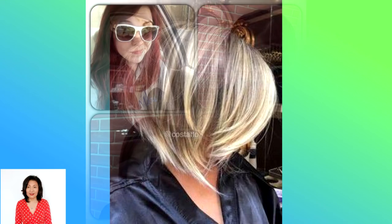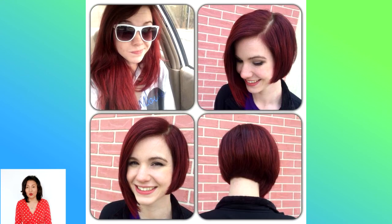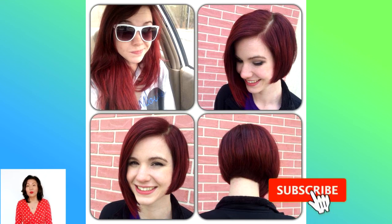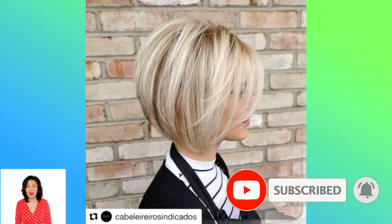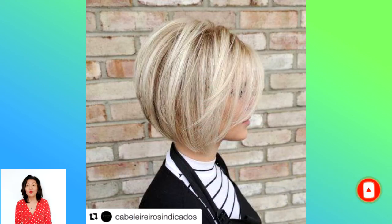Dear friends, when creating this selection, we sincerely wish you beauty and happiness — let all your dreams come true. Thank you for watching the video review to the end, for subscribing to our channel, and for putting a like and sharing the video with friends and family. Click the bell so you don't miss new videos — see you next time!